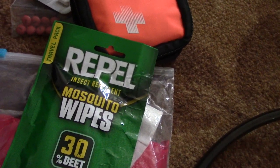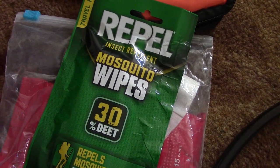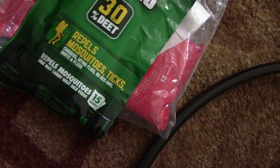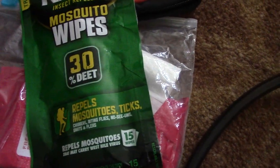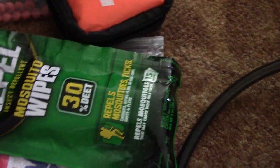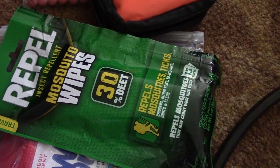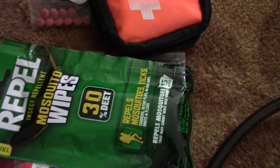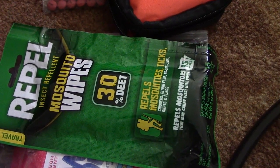Starting about the latter part or middle of April through the early fall, you're going to want to take some insect repellent. This is a travel pack of 15 wipes. You're going to need about two mosquito wipes per person per day — one in the morning, one at night. You will sweat this off during the day; they probably last about six to eight hours, so two per person per day is recommended.